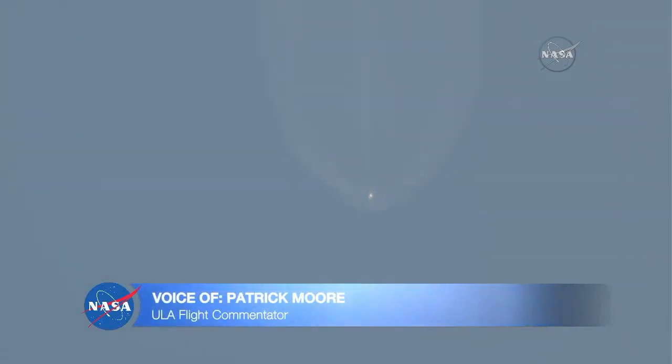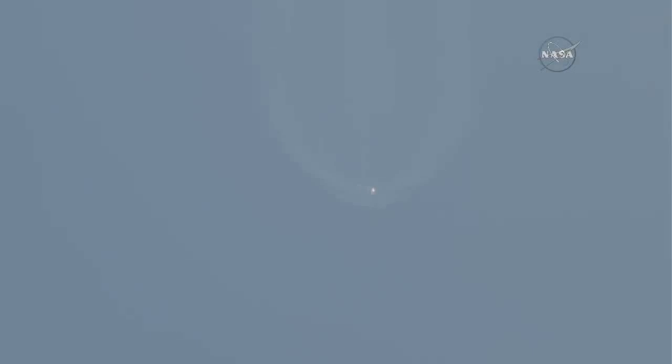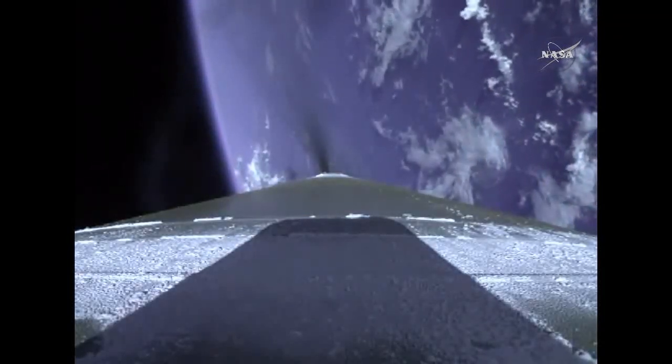Now passing 3 minutes into flight, approximately 1 minute remaining until booster engine cutoff. RD-180 continues to perform well. Vehicle trajectory continuing down the middle of the range track. ULA's Patrick Moore providing vehicle ascent data. 3 minutes, 20 seconds into flight. Now passing 3 minutes, 30 seconds into flight.